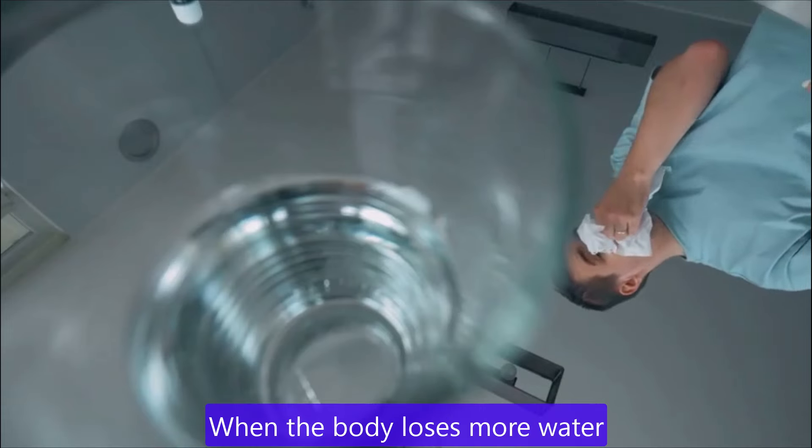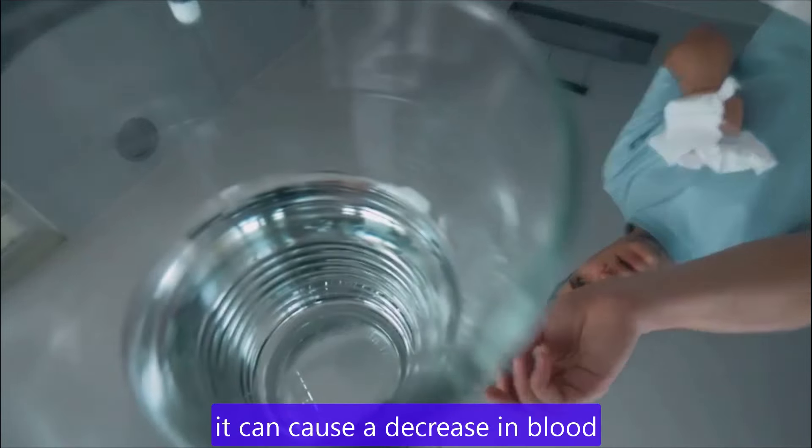Dehydration. When the body loses more water than it takes in, it can cause a decrease in blood volume, leading to lower blood pressure.